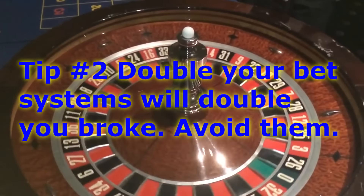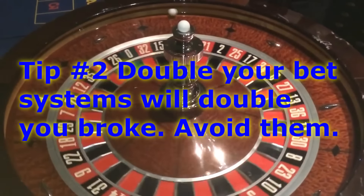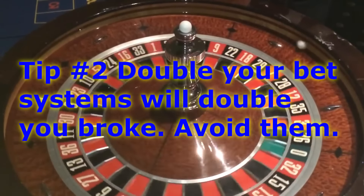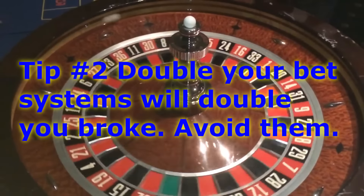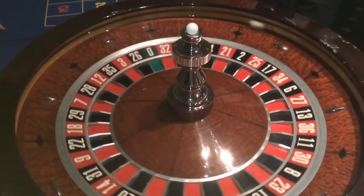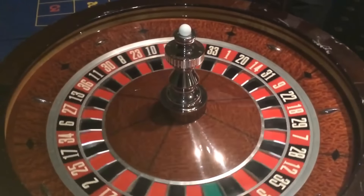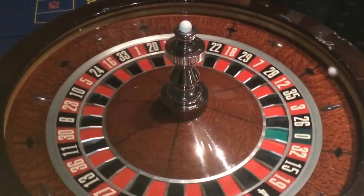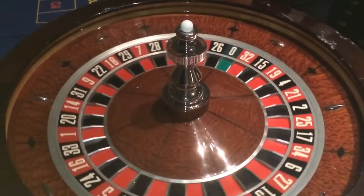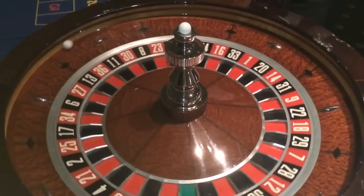You want to avoid these, especially the double-your-bet systems. That would be like a red or black system: you bet on red, you bet $20, and if it doesn't come red, you double your bet to $40. If it doesn't come red again, you bet $80, trying to pick up that initial $20. The problem is if you run into a bad streak, you're going to end up losing a lot of money quickly because those doubled bets get very expensive.